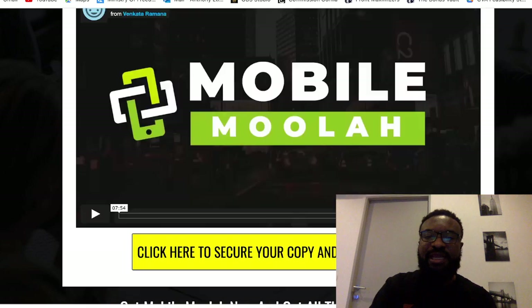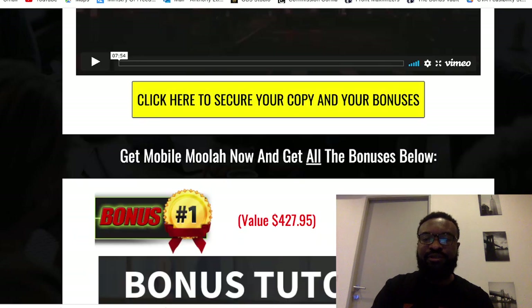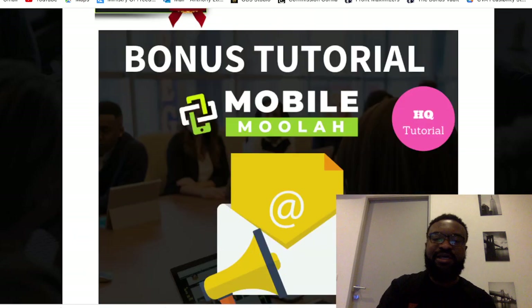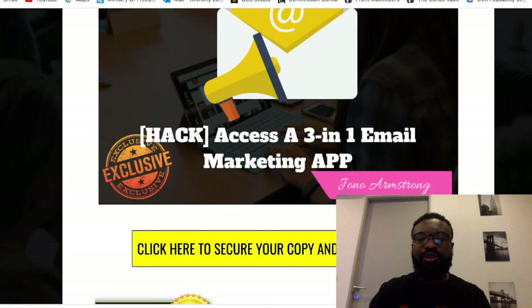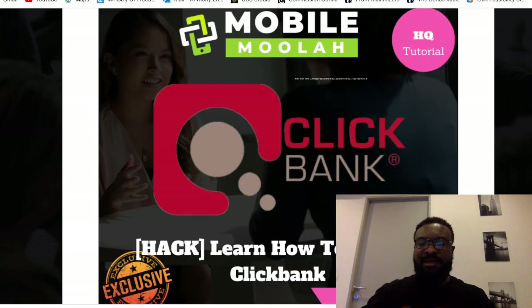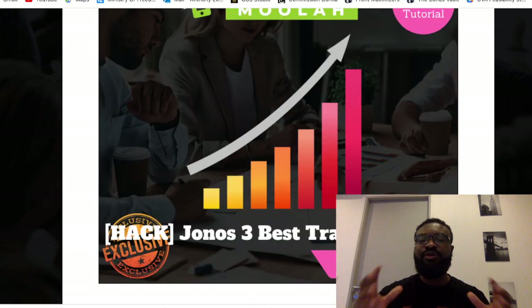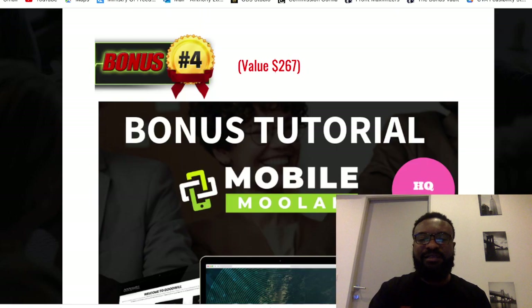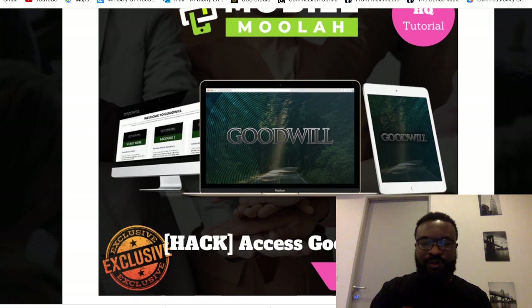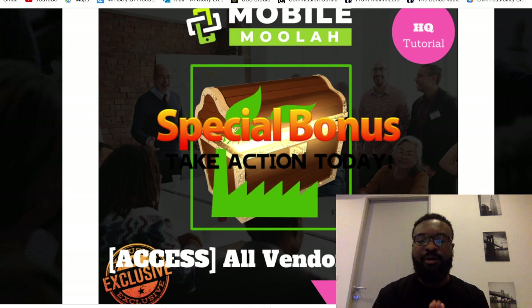I've put together amazing bonuses for you if you buy this product. Bonus 1: you're going to have access to a 3-in-1 email marketing app, completely free. Bonus 2: you're going to learn how to master ClickBank. Bonus 3: you're going to have access to the top 3 best traffic sources. Bonus 4: you're going to have access to the goodwill bonus. Bonus 5: you're going to have access to all the vendor bonuses.